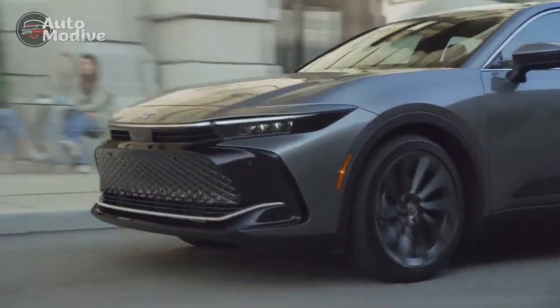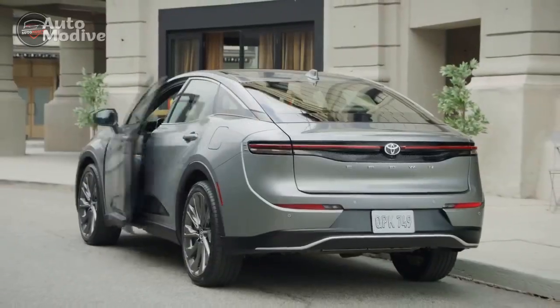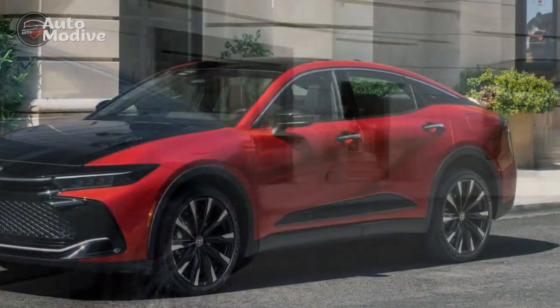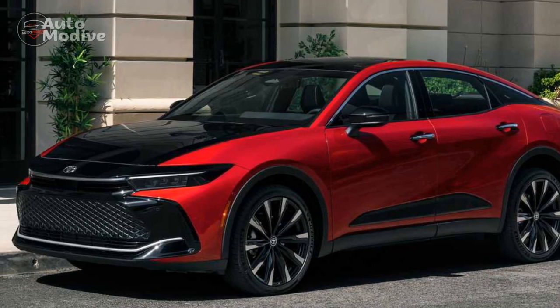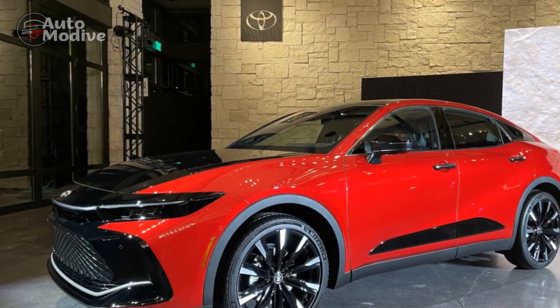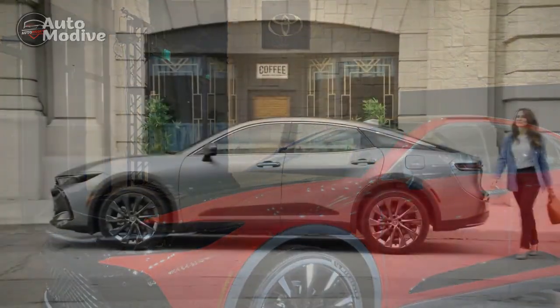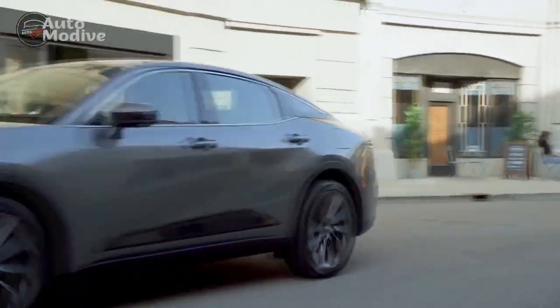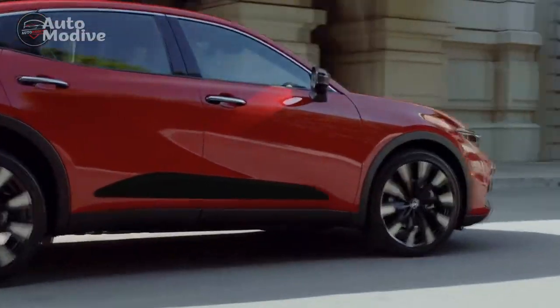Under the hood, the 2023 Toyota Crown offers a range of powertrain options designed to deliver exhilarating performance without compromising efficiency. From refined hybrid powertrains to powerful gasoline engines, drivers can tailor their Crown to match their driving preferences. Precise steering, responsive handling, and a well-tuned suspension contribute to a dynamic driving experience that belies the sedan's luxury-oriented image.